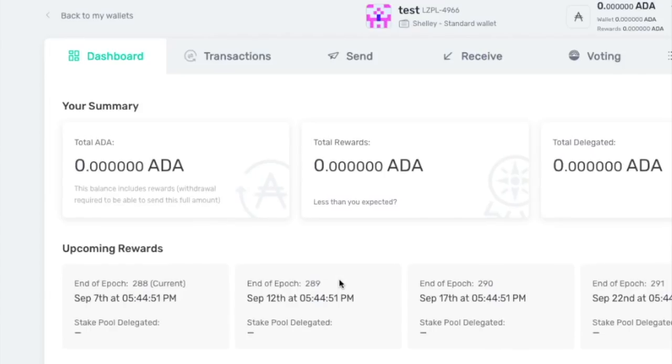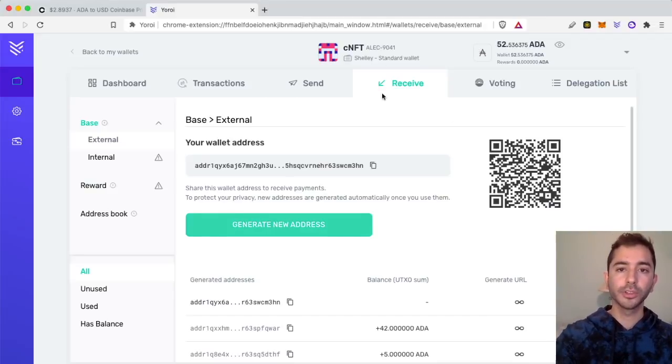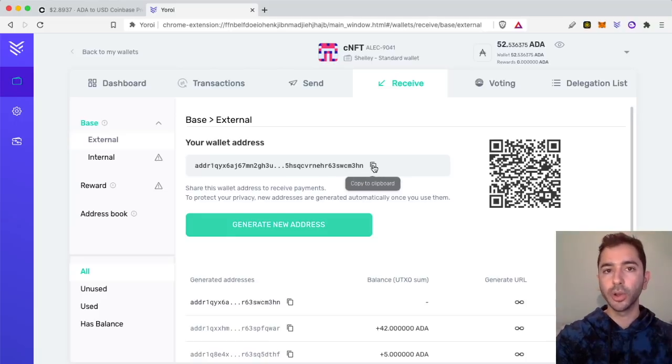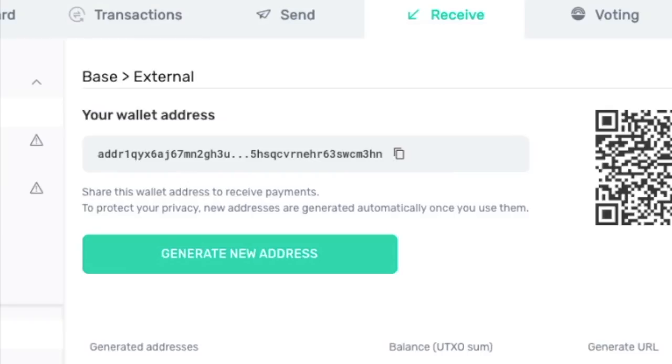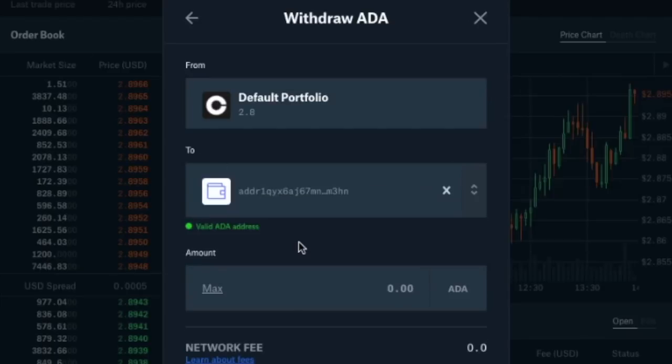So now let's go ahead and fund the wallet. Here I am in a different Yoroi wallet and we're going to fund it. You're going to head over to the receive tab and select the address shown there. This is where you're going to send Cardano, whether it's from Binance, Voyager, Coinbase, or any other exchange. So if I head over to Coinbase Pro, I'm going to enter this address and send Cardano to it.